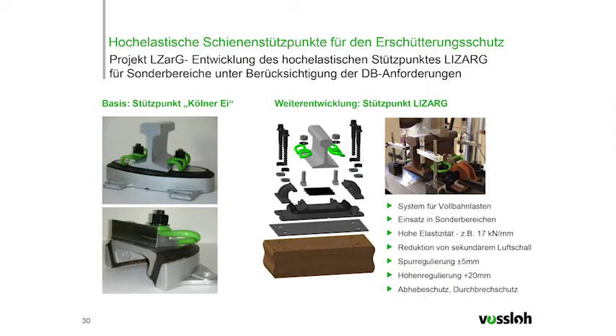The highly elastic LISAC track bearer for shock protection was developed within the framework of the LISAC project — the development of highly elastic bearers for special areas. At steel bridges, we want to decouple the permanent way and use LISAC as a further development of the local transport system for reducing sound and shock in tunnels and switch areas. The elastic bearer consists of a third plate and an outer steel frame connected via vulcanized rubber.